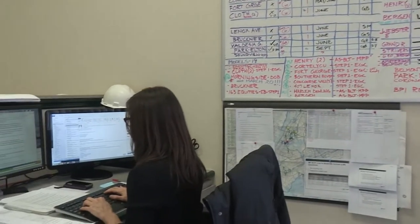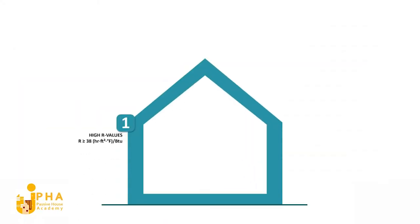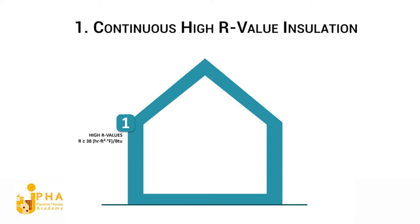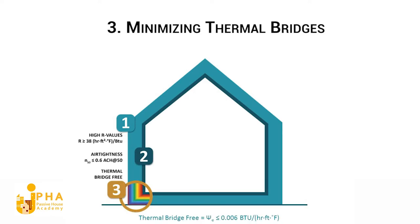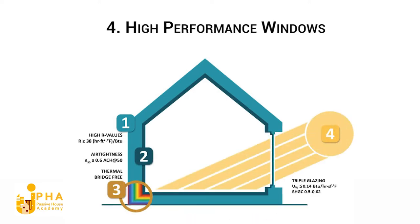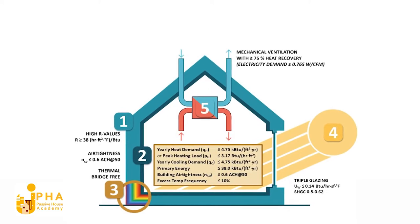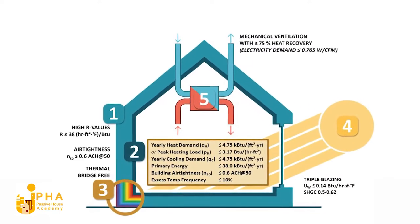What I like about the passive house concept is that it's simple — it's a performance-based building method. There are five main principles to passive house design: we begin with continuous high R-value insulation, then add a high-performance air tightness layer, strive to minimize thermal bridges, install high-performance windows, and finally add a ventilation system with heat recovery. All of these design elements work together to achieve the passive house performance criteria.